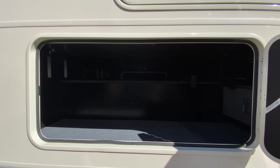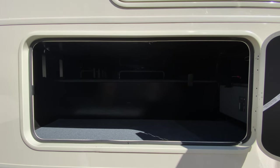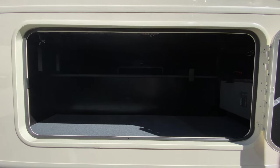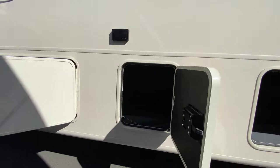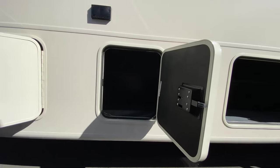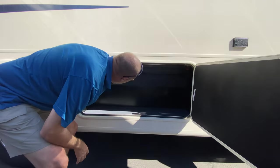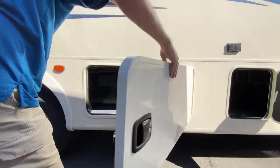It goes all the way through, guys. Here's another little cabinet — again it's access to the big one but you just have another door. And here's the third one. This one doesn't go all the way through because there are more utilities back here, but it's another big bay for storage.